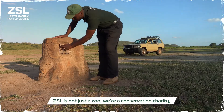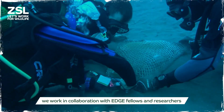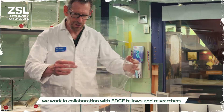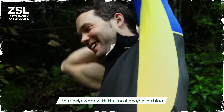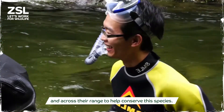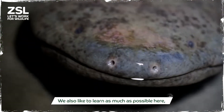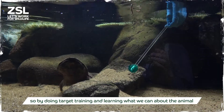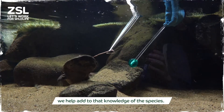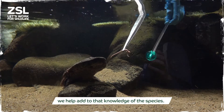ZSL is not just a zoo — we're a conservation charity, so we work in collaboration with EDGE fellows and researchers that help work with local people in China and across their range to help conserve this species. We also like to learn as much as possible here, so by doing target training and learning what we can about the animal, we help add to the knowledge of this species.